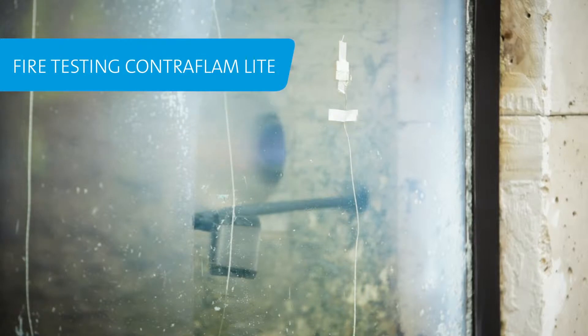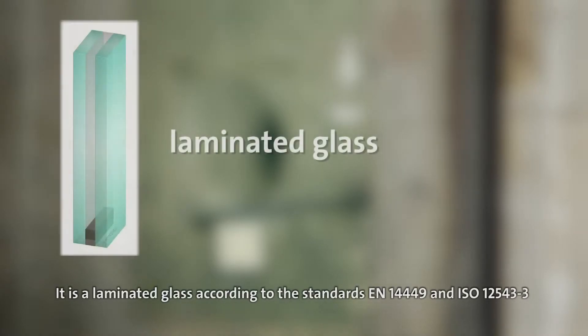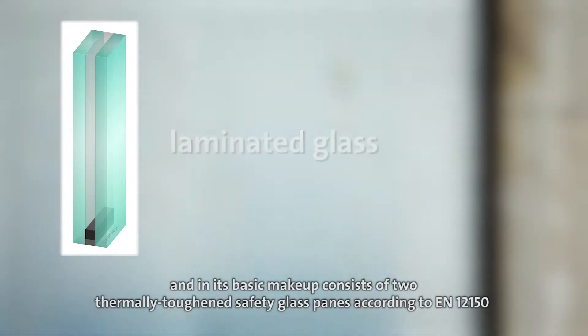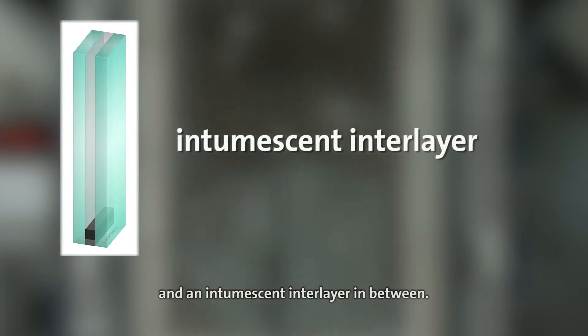Contraflam Light is Vetrotech's fire resistant glass for the EW classification with safety glass characteristics. It is a laminated glass according to standards EN 14449 and ISO 12543-3, and in its basic makeup consists of two thermally toughened safety glass panes according to EN 12150 and an intumescent interlayer in between.